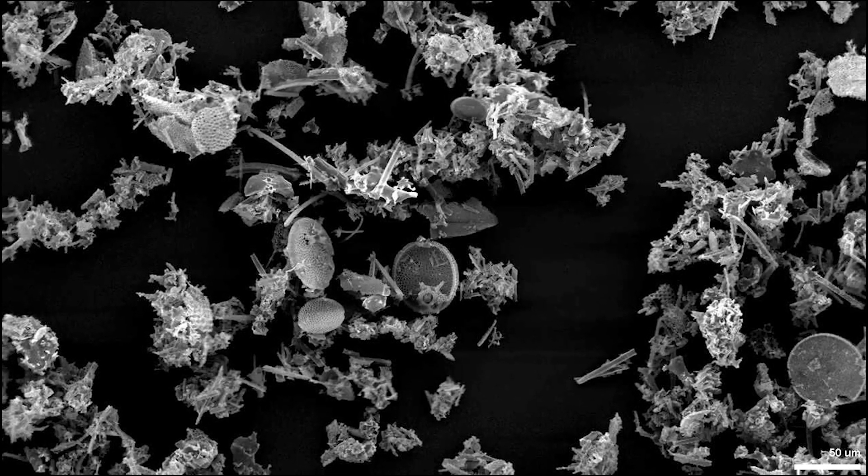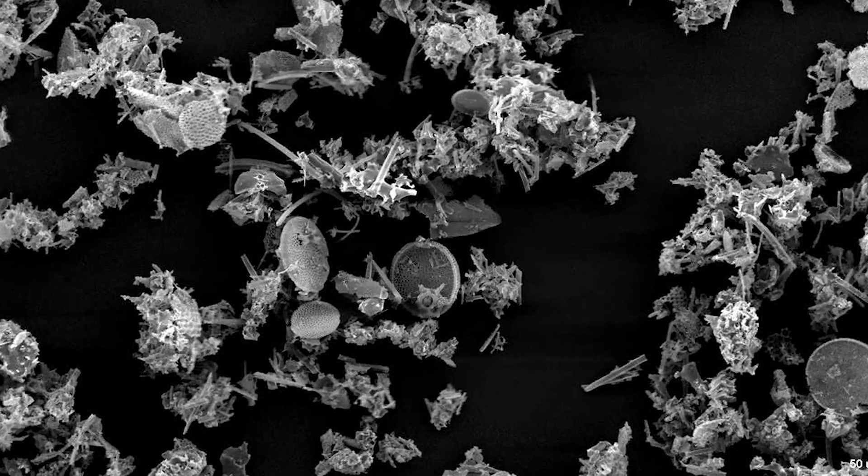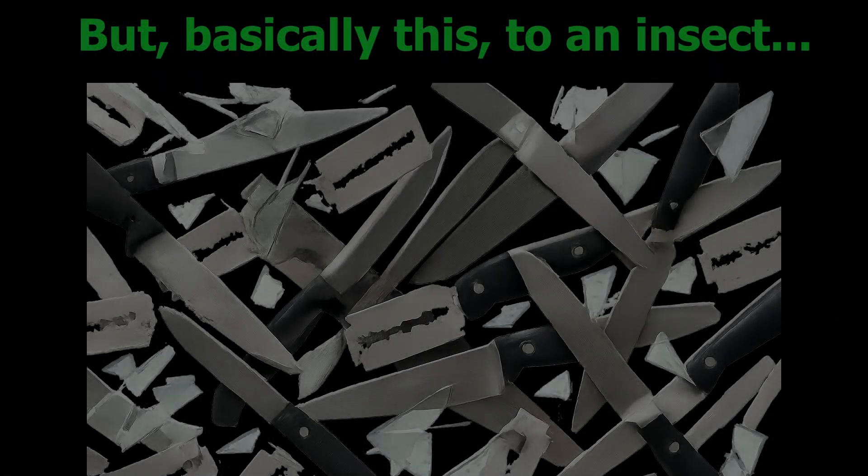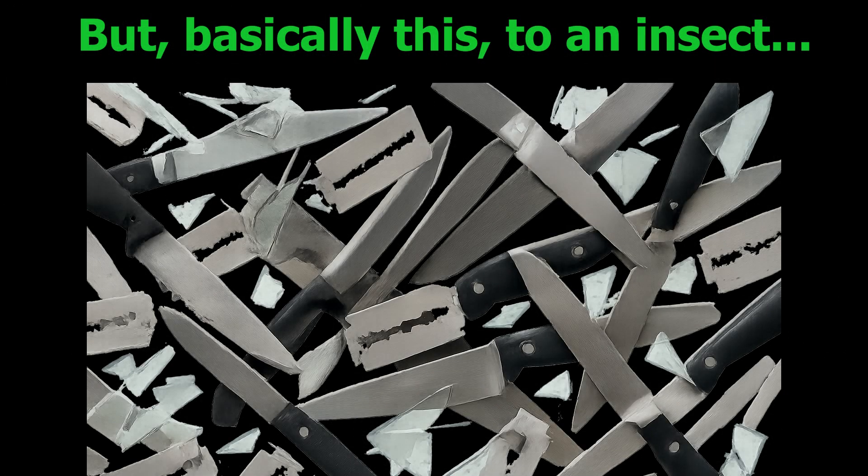How does it actually work? Physically, DE is made up of jagged microscopic particles that feel soft to the touch but are sharp on a microscopic level. These shards can cut the exoskeletons of insects, dehydrating and killing them. This is real, and it's why DE works as an insecticide. Microscopic or not, it looks horrifying under a microscope.